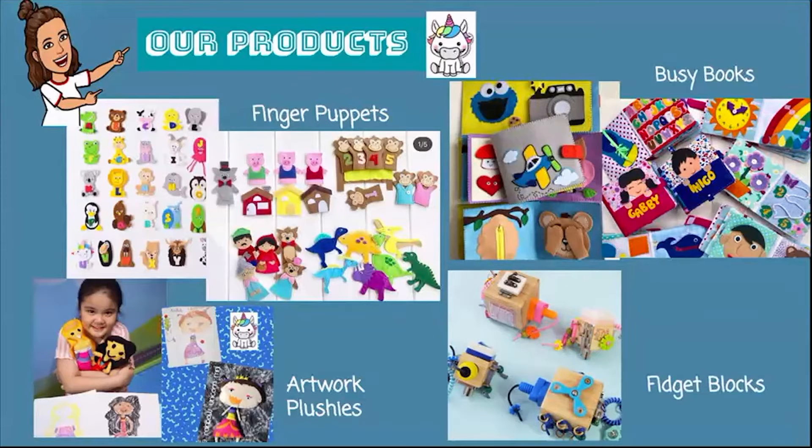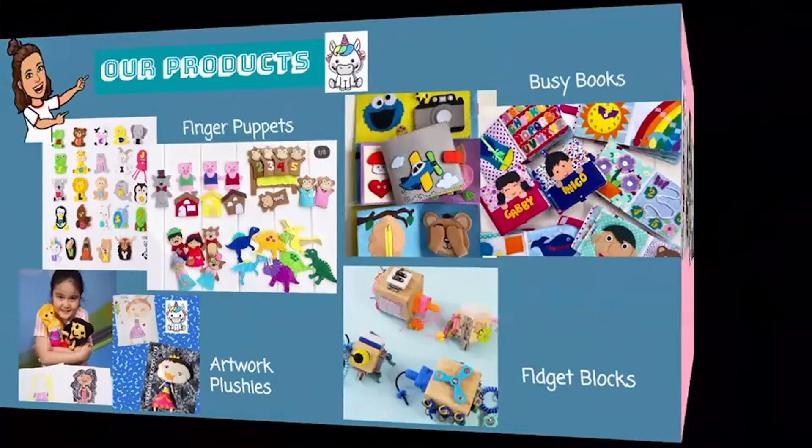Last but not least, the fidget blocks. I'm very proud to say we are the very first one in the Philippines to make fidget blocks. They're little blocks — we have small ones and big ones — that you can tinker with. They're great for fine motor skills, problem solving, and frustration tolerance. Instead of fiddling with your cell phone, you can play with it — it's functional and it lessens anxiety.